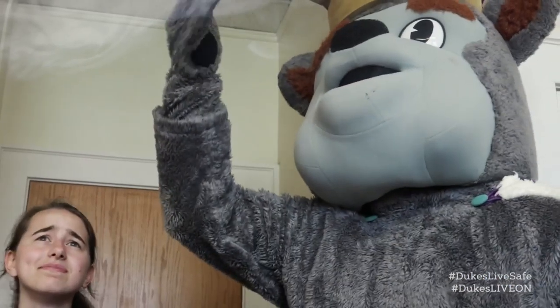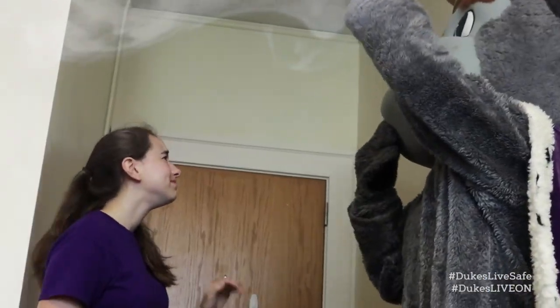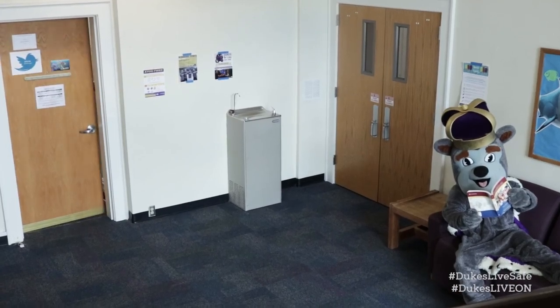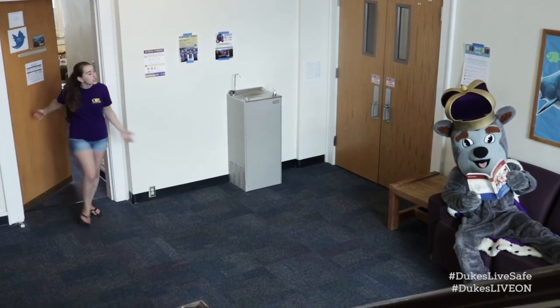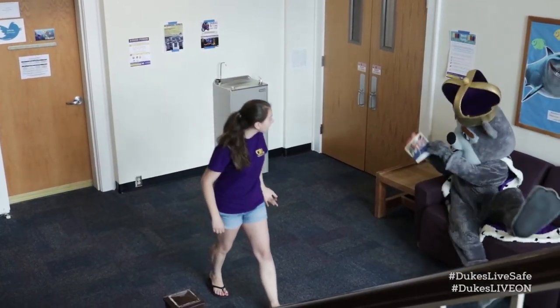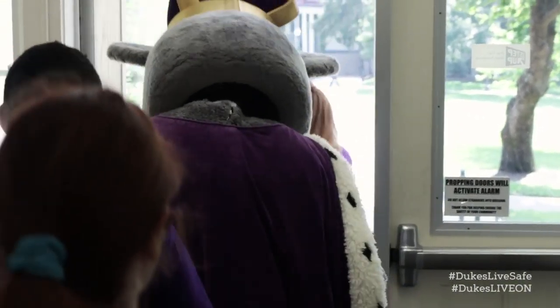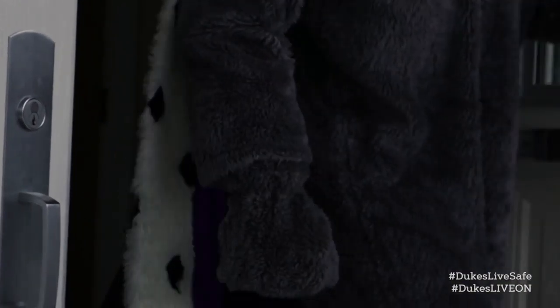In case of fire or heavy smoke, if you discover a fire or smell smoke, pull the building fire alarm. Warn others by knocking on doors and shouting as you leave. Once the alarm sounds, all occupants must immediately evacuate the building.